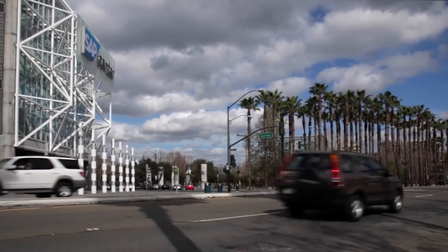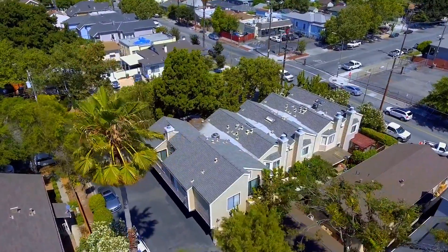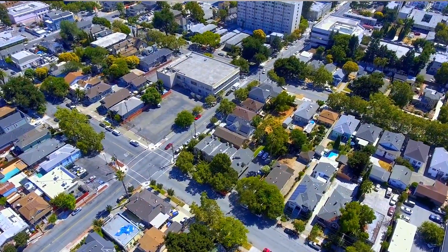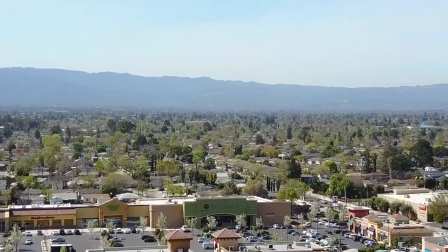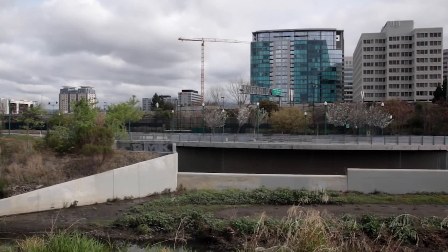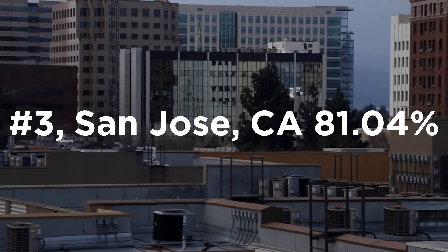At number three, we have another California city. Like Sunnyvale, this one is at the heart of Silicon Valley with an estimated population of over one million people. It is the third most populous city in California after Los Angeles and San Diego, and the tenth most populous in the United States. With major tech companies headquartered here like eBay, PayPal, and Cisco, it's no surprise you'll regularly spot Teslas all over town. Coming in third with nearly 5,000 trips logged and a median efficiency of 81.04%, San Jose, California holds its third spot as the city with the most efficient Tesla drivers in the world.